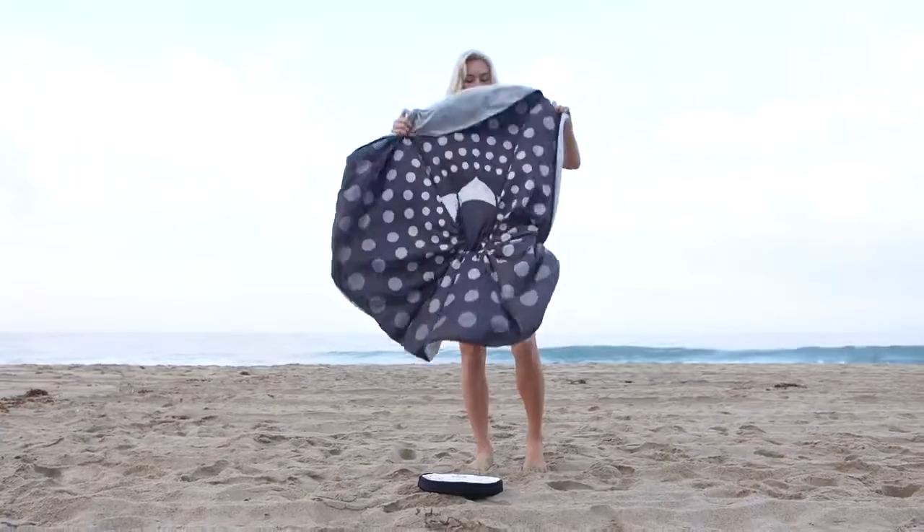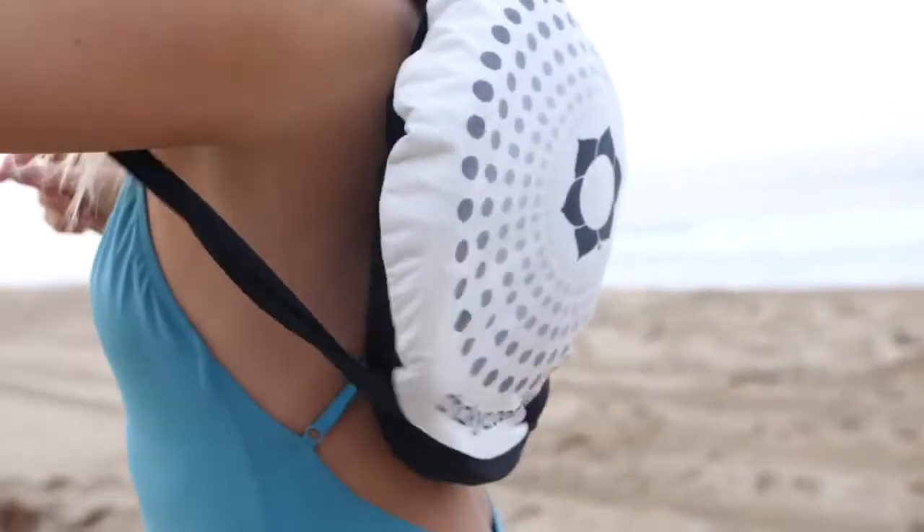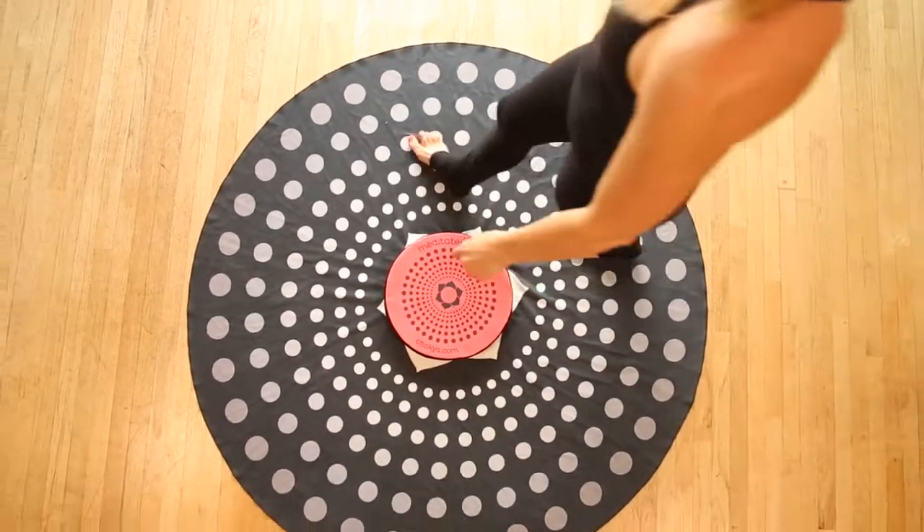Originally designed for outdoor yoga and meditation, the Shakya Go is a better solution than carrying a heavy yoga mat, creating a personal space outdoors or in.